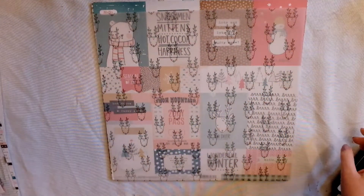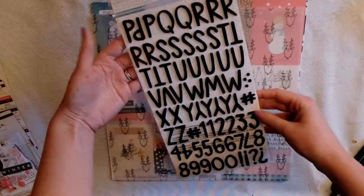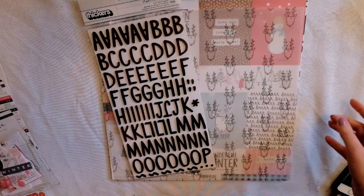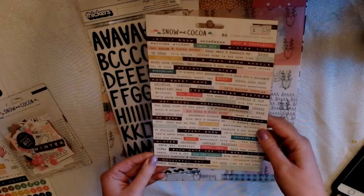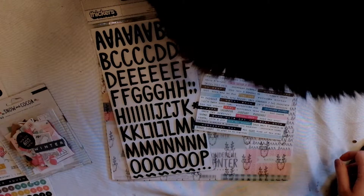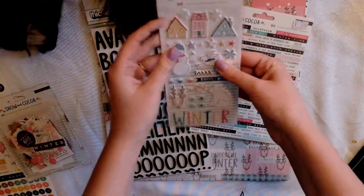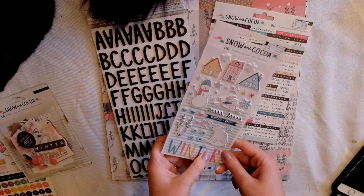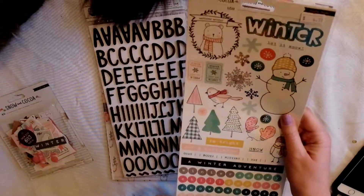I also got Thickers, and they have a really cute pattern — it's kind of quirky and not-so-perfect looking, which I really like. I got the phrase stickers, which I use a lot of, so that'll be great. I also got the puffy stickers, which will add a nice dimension to whatever my pages are.